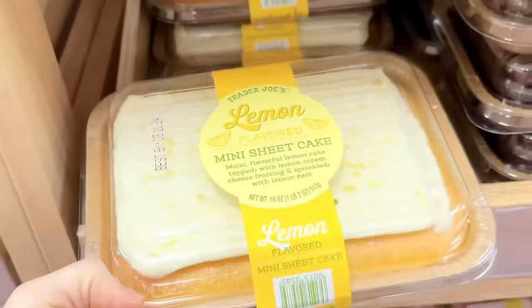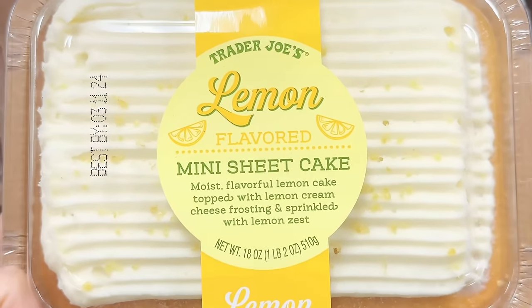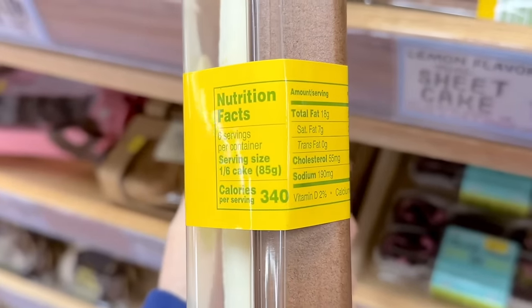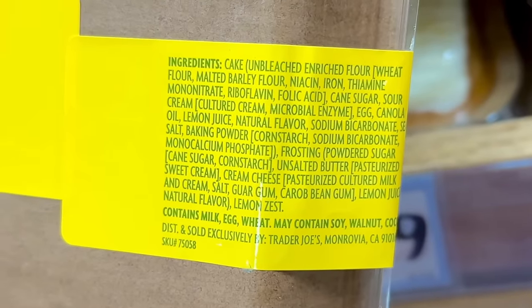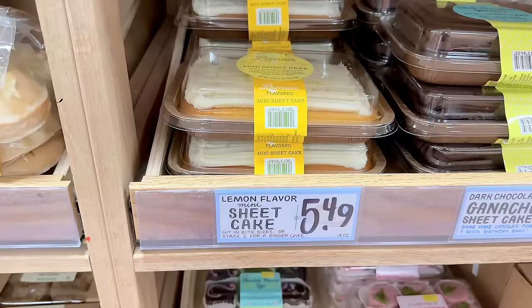The lemon scones were my favorite pastry item last year until the lemon sheet cake arrived. This cake was so good that I ate half of it in one sitting, which is something I usually wouldn't do because I'm somewhat of a stickler when it comes to portion control. It was so soft and moist, and the icing was really lemony with lemon zest bits in it. Totally worth it for $5.49.